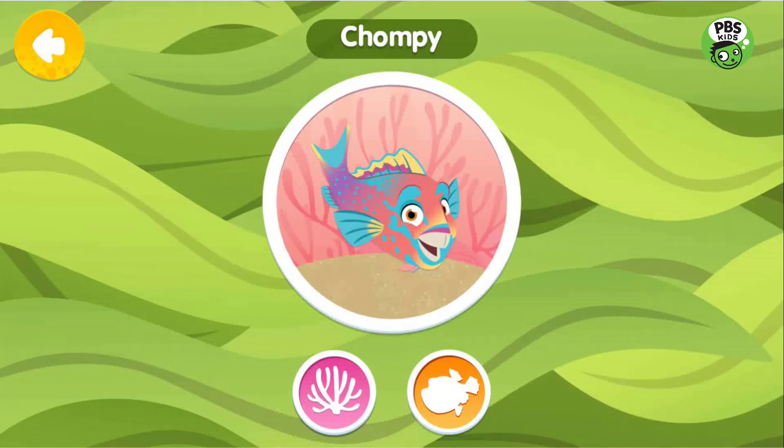Chompy is a parrotfish. Chompy plays an important role on the reef, breaking up the coral into tiny bits as she eats and making sand.